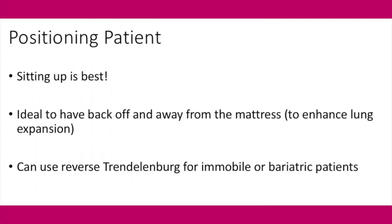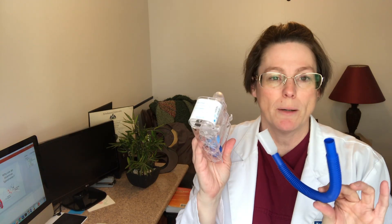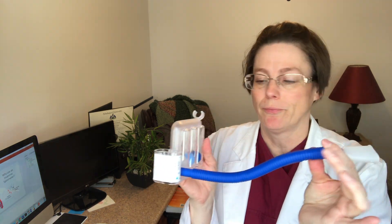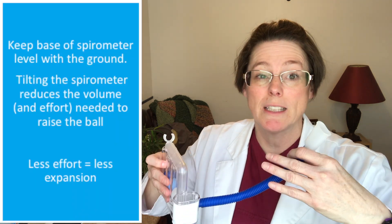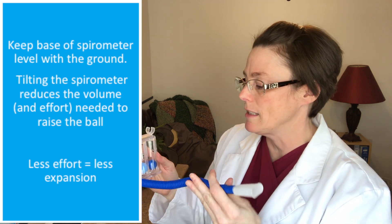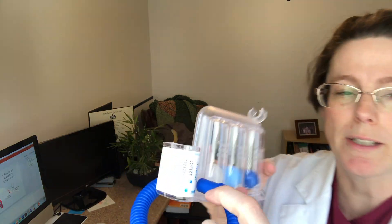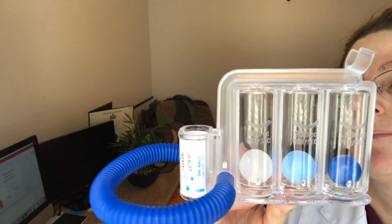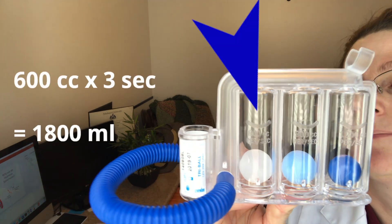Before using the incentive spirometer, get your patient in the best position — sitting up is ideal, with their back free from the mattress for full lung expansion. If they can't get up, you can use reverse Trendelenburg. The spirometer often comes in two pieces; attach the mouthpiece and you're ready to go. Instruct your patient to exhale normally, then seal their lips around the mouthpiece and inhale slowly and consistently. The flow meter reads 600, 900, and 1200 cc's per second — keeping the white ball up for three seconds means 1800 mils of air inhaled, well above tidal volume.